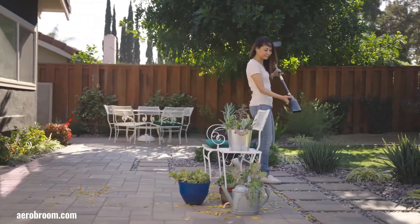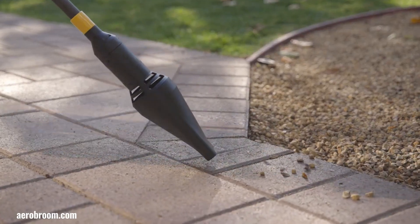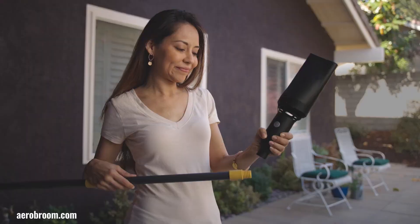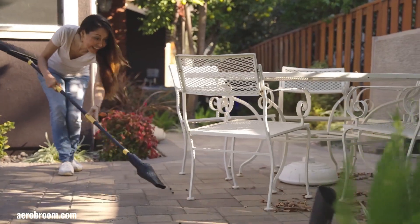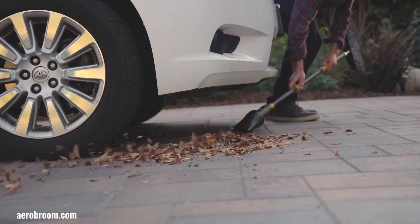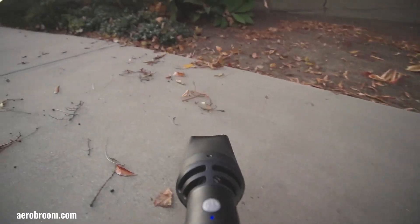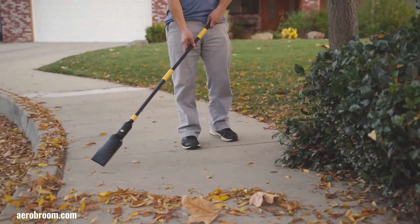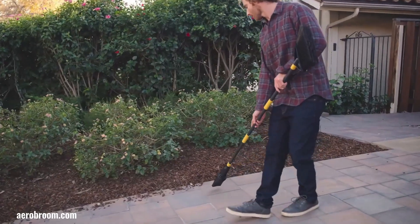Aerobroom is a versatile outdoor cleaning tool that combines a sweeper and cordless leaf blower into one convenient device. It allows you to efficiently gather debris like a traditional broom, while also being powerful enough to blast leaves and debris from hard-to-reach areas such as under patio furniture, between potted plants, and in tight corners. With its dual functionality, Aerobroom empowers you to tackle a wide range of outdoor cleaning tasks with ease.